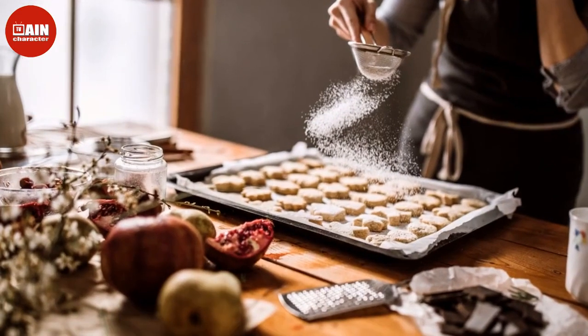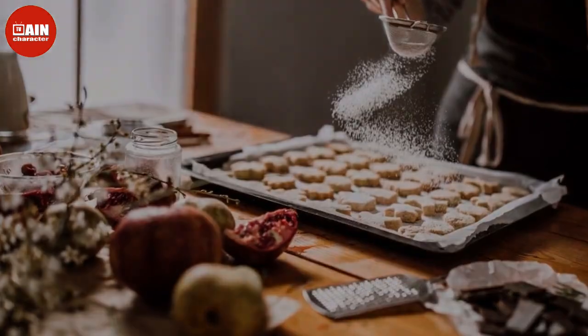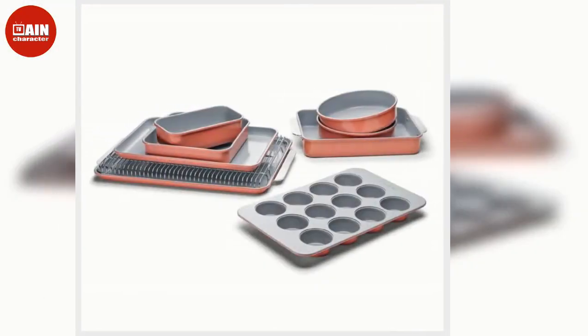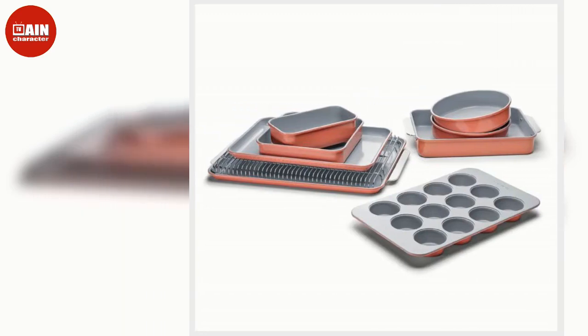$74. Personalized Wood Rolling Pin by My Personal Memories via Amazon: Customize this wooden rolling pin with an engraving of the recipient's name for an extra personal touch to this sweet gift.